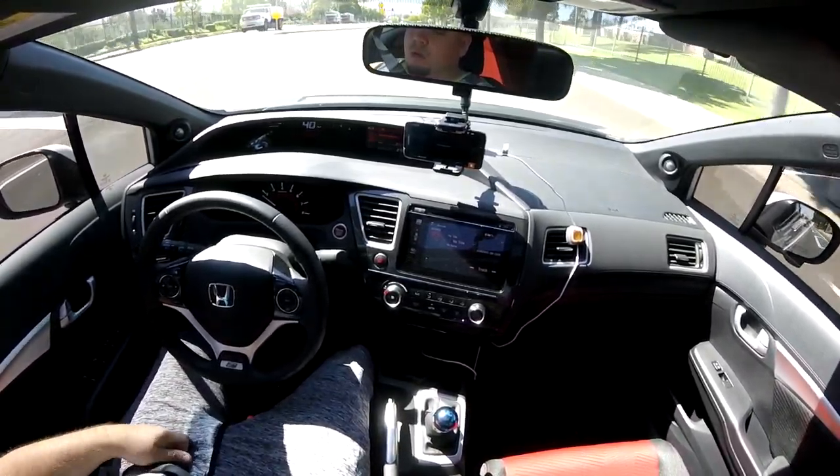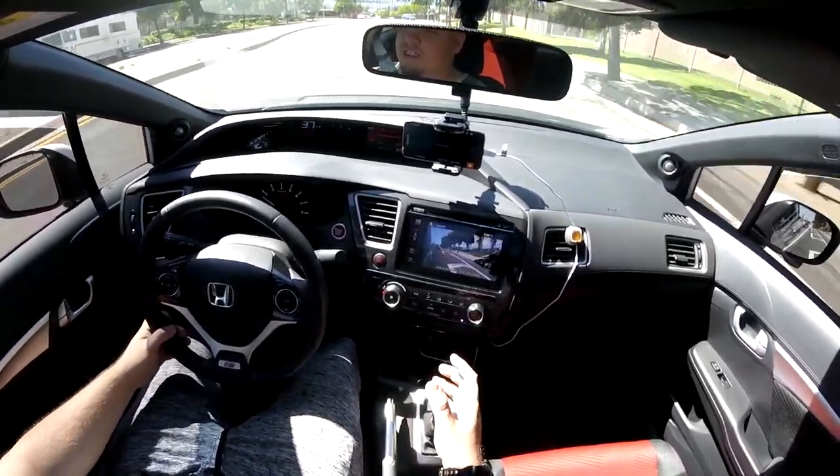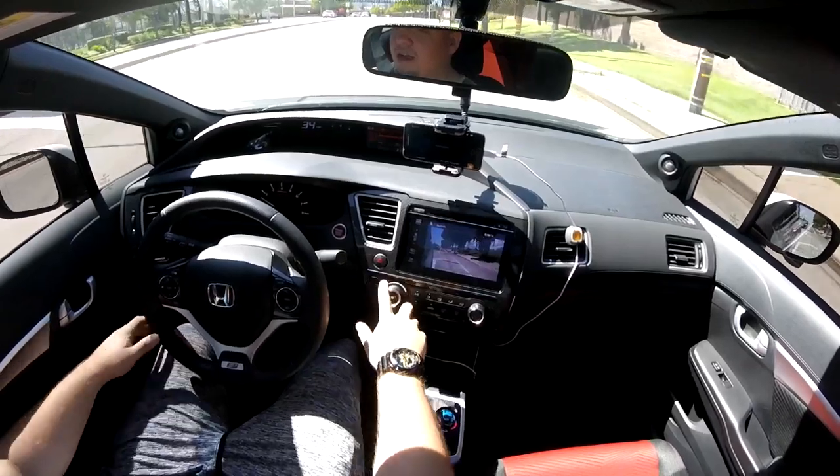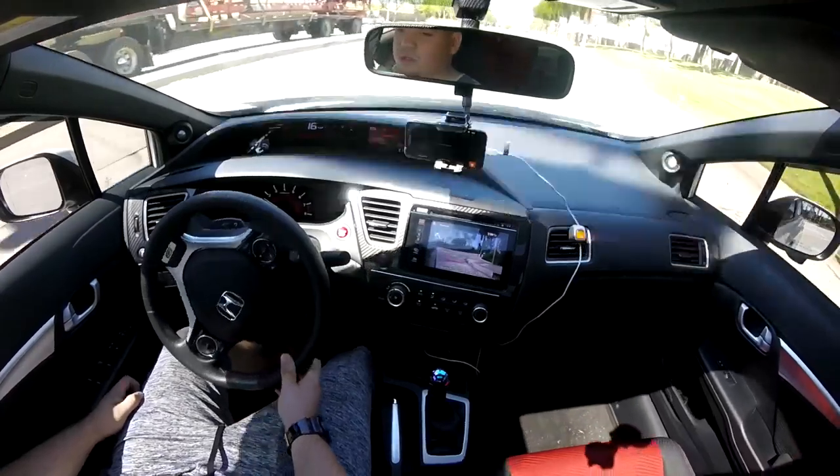I actually ended up buying a 12-inch Alpine subwoofer and a 500-watt amp to support that. I'm still running the factory Honda sound system, which sounds fantastic, don't get me wrong.